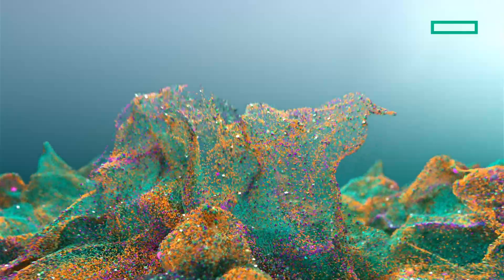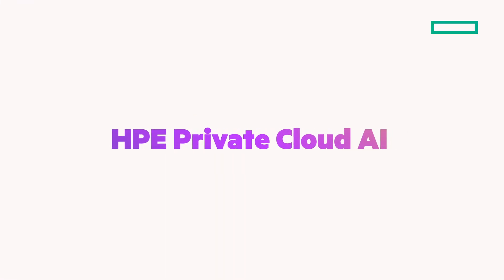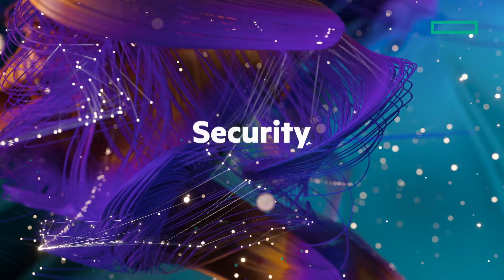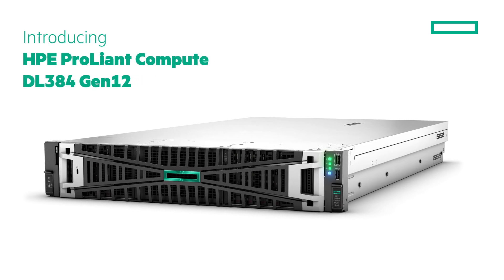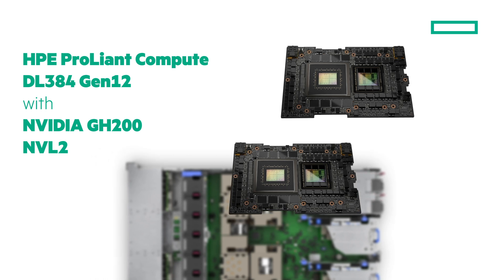To help enterprises accelerate AI adoption, Hewlett-Packard Enterprise and NVIDIA co-engineered HPE Private Cloud AI, part of the NVIDIA AI Computing by HPE portfolio. Powering the HPE Private Cloud AI portfolio is the performance, security, and reliability of HPE ProLiant Compute, including the all-new HPE ProLiant Compute DL384 Gen12 with NVIDIA GH200 NVL2.